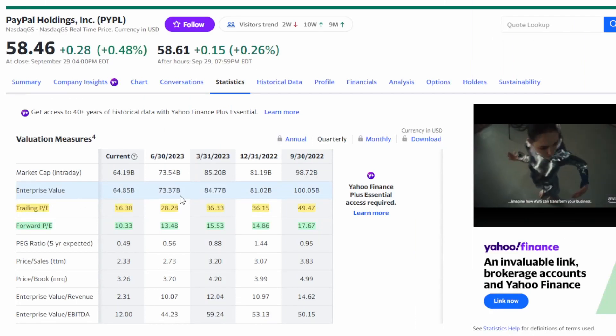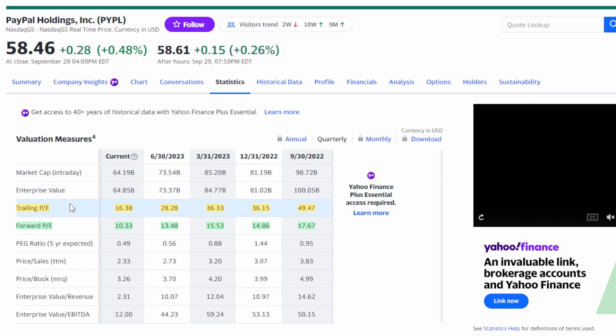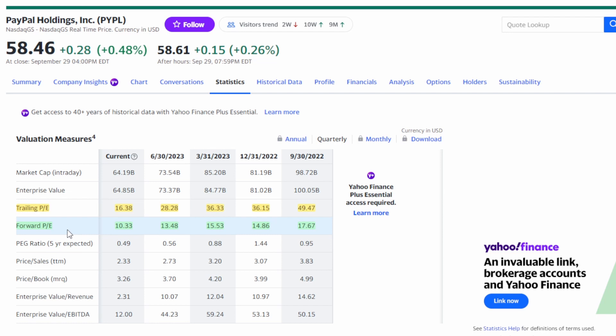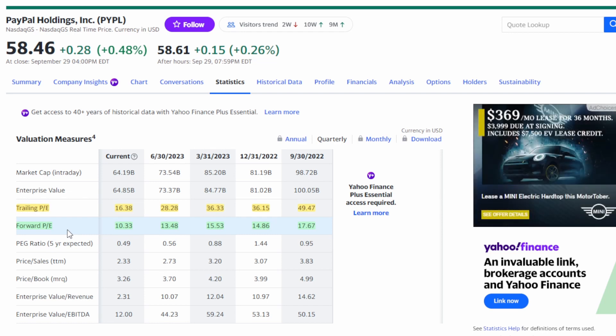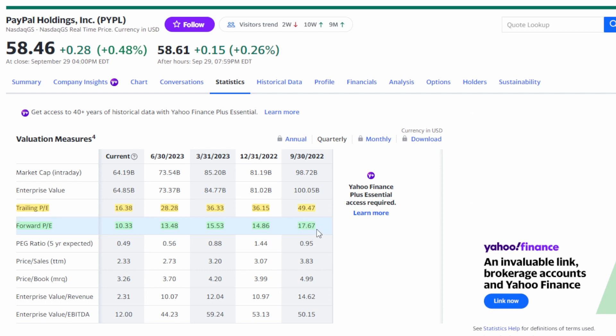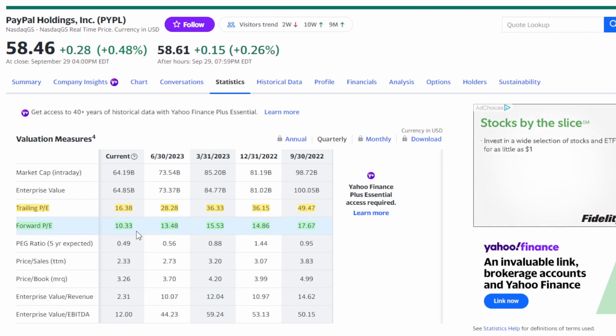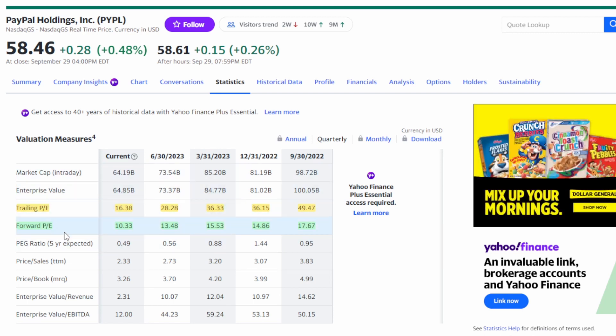You can go on Yahoo Finance, look up any stock, and under the statistics tab find the trailing PE ratio as well as the forward PE ratio. Personally I like looking at the forward PE ratio because it gives you an idea of where the business is headed. For PayPal, it is currently trading at a 10.33 forward PE ratio. However, a year ago it was trading around a 17.67 forward PE ratio. A year ago you were paying around $17.67 for every $1 of EPS PayPal was generating; today you are only paying $10.33 for that same $1 of EPS.